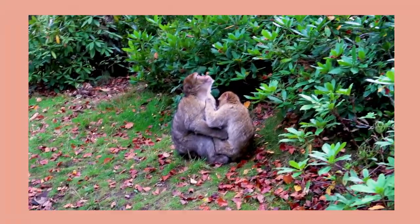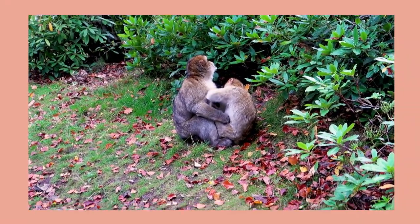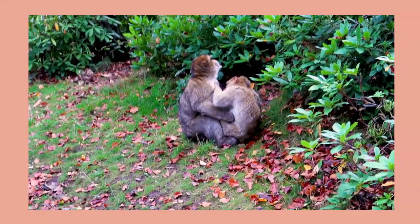Look at the little family — I think he's eating bugs off his chest.